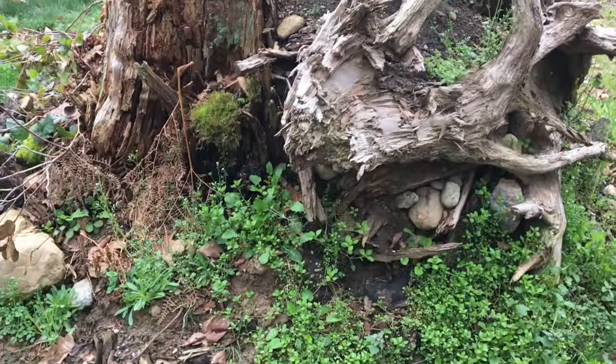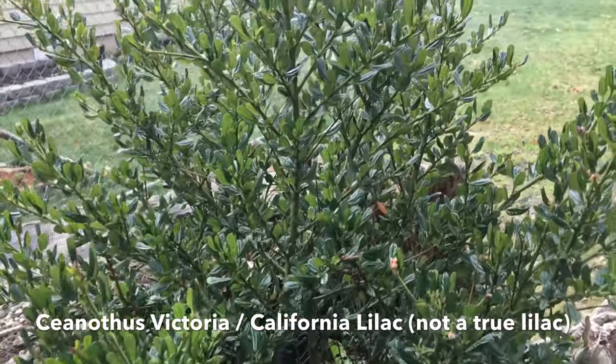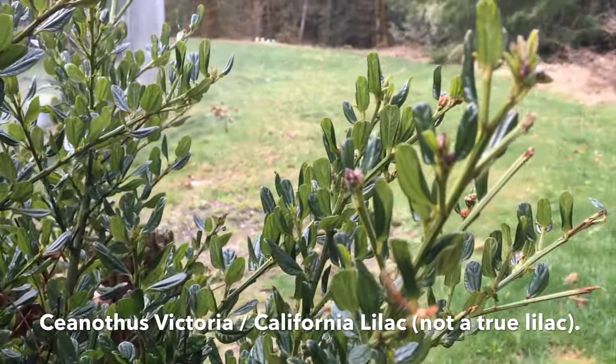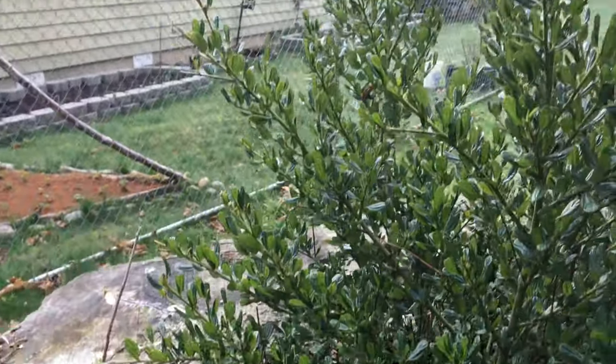This is my Ceanothus Victoria lilac, and it is starting to get little blooms, but it probably won't bloom till summertime. I actually planted it last year sometime in June, and it was blooming when I planted it, so it's a summer bloomer.